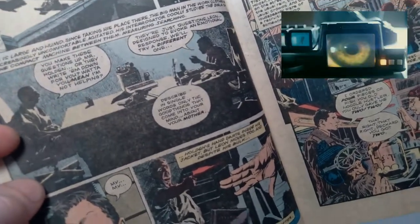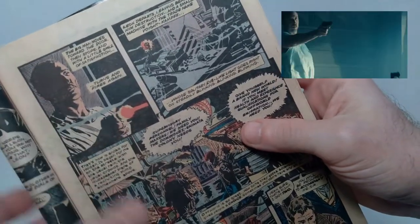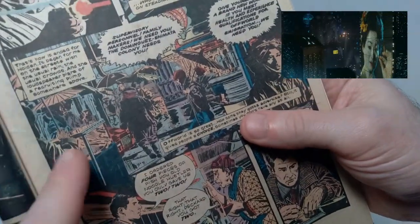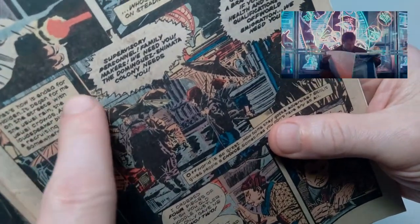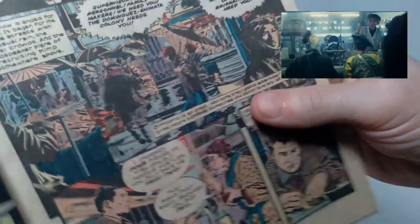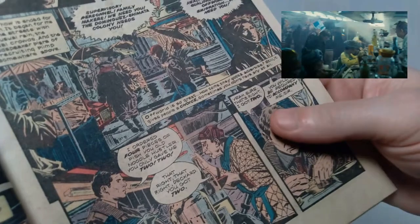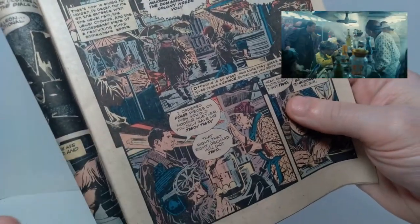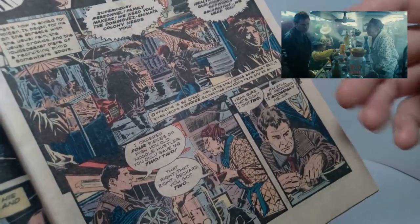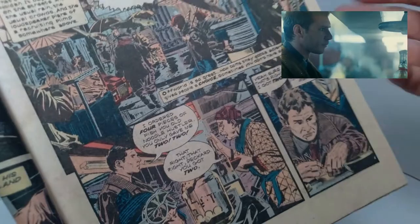I'm guessing when this comic book was written they were going off of probably either a shooting script or perhaps the dialogue as it appeared in the novelization. This is the introduction of the Deckard character, and you'll notice there are little panels where he's narrating — it says 'that's how it ended for Holden, it began for me.' The original theatrical release of Blade Runner had Harrison Ford doing narration as well.